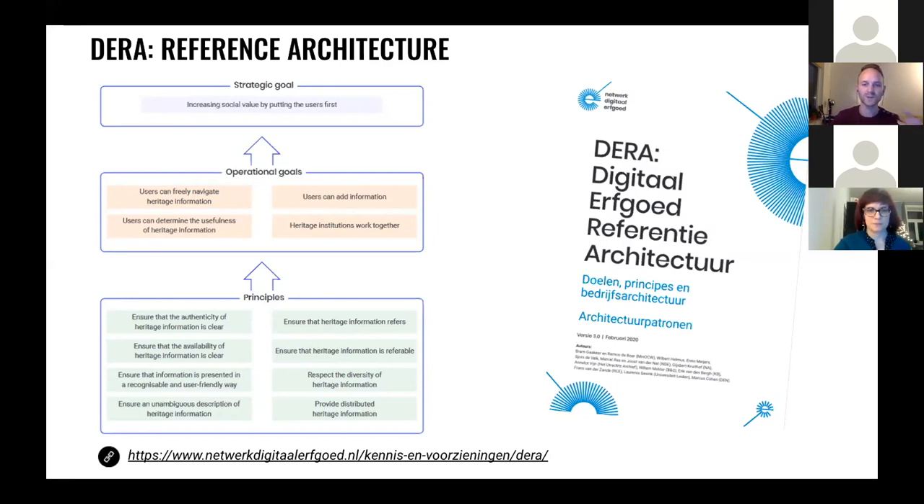This is very specific to the Dutch context, but we also see similar developments arising in other contexts we're involved with — for instance, Europeana, which currently is more data aggregation, but where the principles of being able to reference materials is very important. We're also involved in other European projects like the Polifonia project, which is more about musical heritage, where we're building a knowledge graph of heritage and musical heritage information.